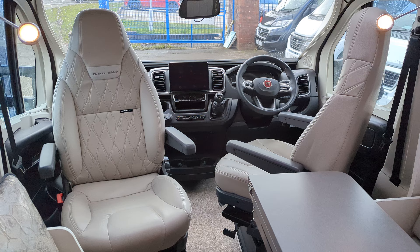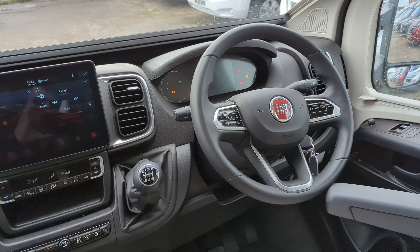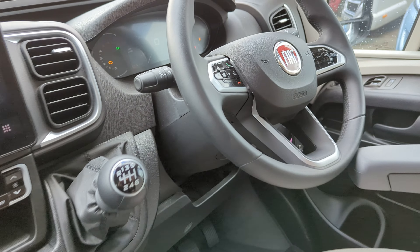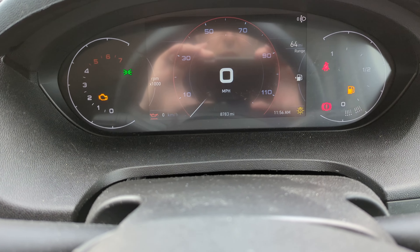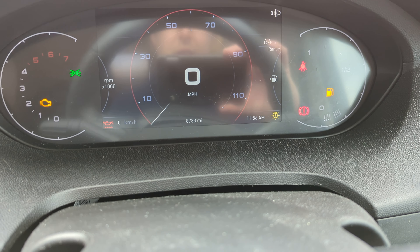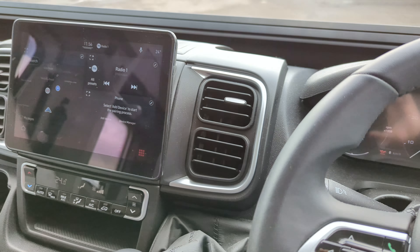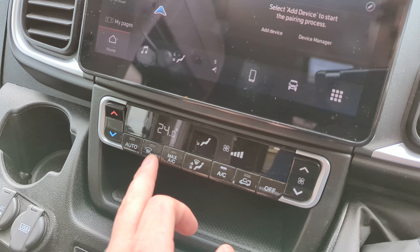You're on the Fiat Ducato here — it's a 2.2 litre, 160 brake horsepower, six speed manual. Up front you've got the electronic heads-up display, and under 9,000 miles you've got this beautiful screen with sat nav installed, aircon as well.